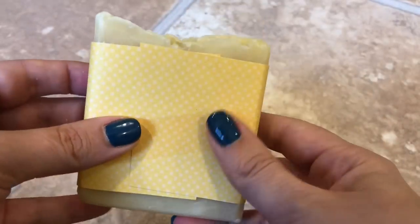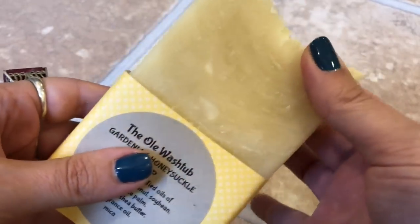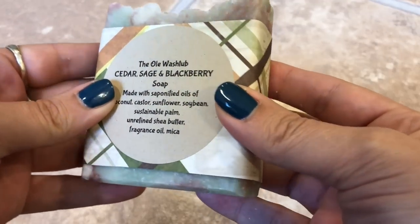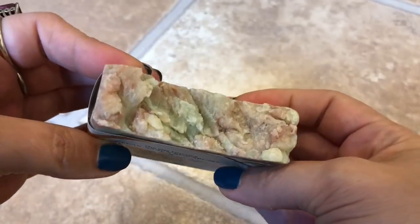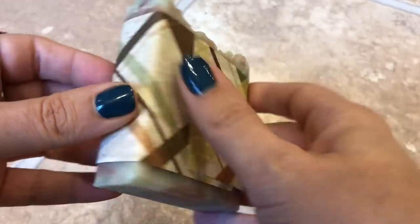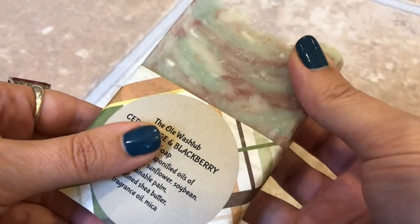The next one is Gardenia and Honeysuckle, made with fragrance oil and mica. It smells very much like honeysuckle in my opinion. Then there's Cedar, Sage, and Blackberry — a very unisex scent with really cool marbling and a rugged top. It looks really interesting; it's something you can display in your bathroom or a guest bathroom.